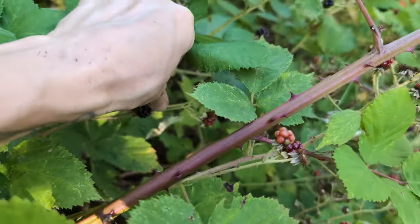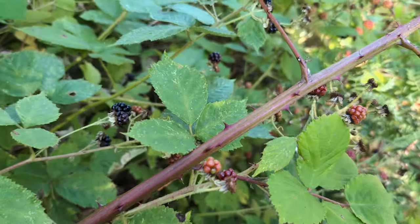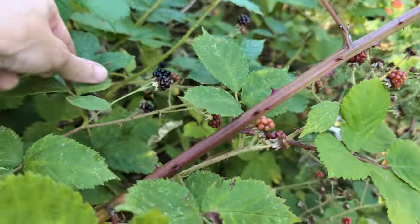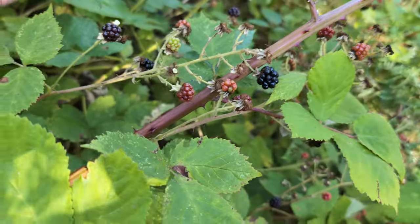My neighbors think these aren't worth the trouble — I disagree. The blackberries in the surrounding abandoned gardens were in full swing, so I harvested what I could, and then made jam with what we couldn't eat fresh.